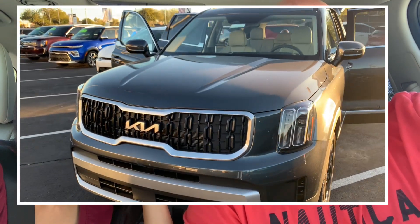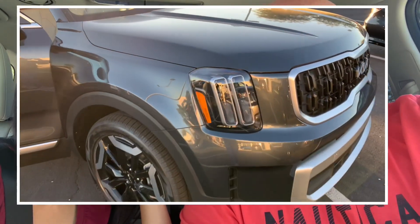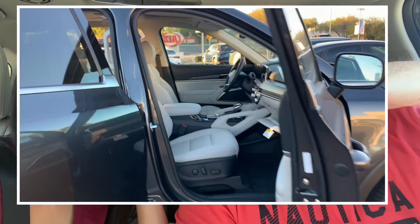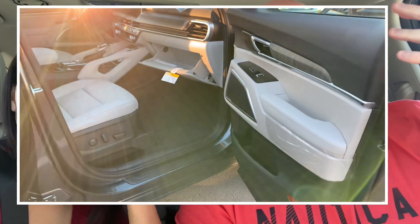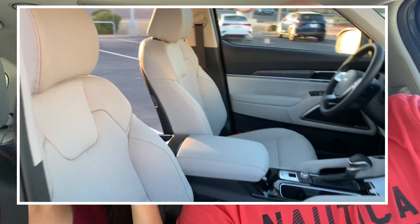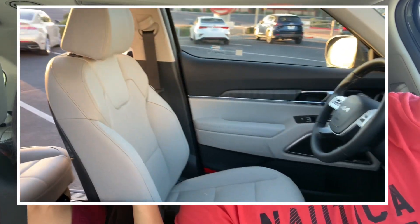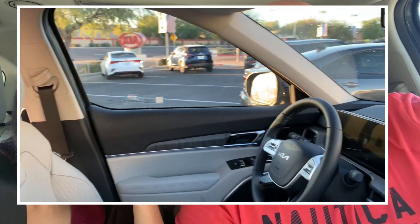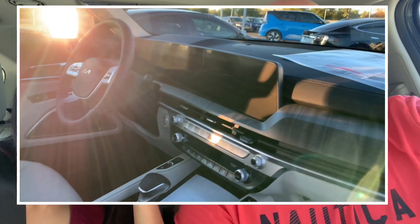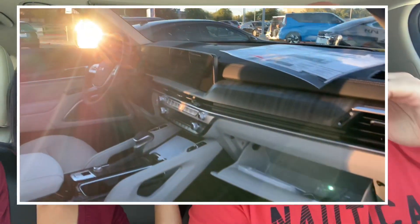I would definitely recommend this to anyone. There's a base model, then we have the EX which is just above the base, then an SX, and then prestige and higher trim levels that are much more expensive. For the EX, we really got a lot of features that maybe 10 years ago would have cost another $10,000–$20,000 extra — like navigation, air conditioning. It really feels fully loaded, especially coming from a 2011 Toyota Corolla S. It's quite an upgrade for us.